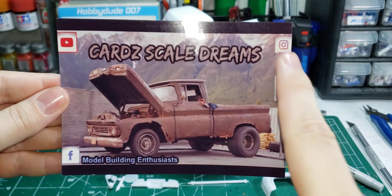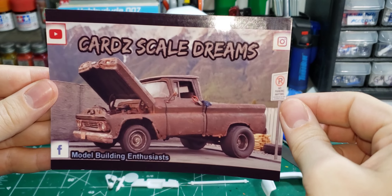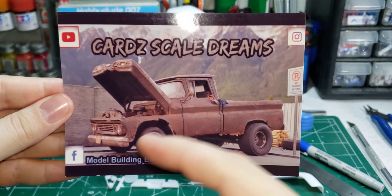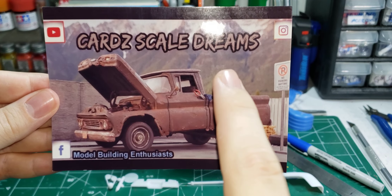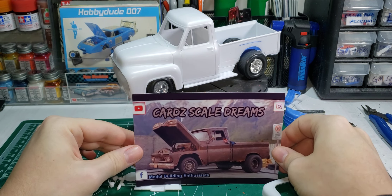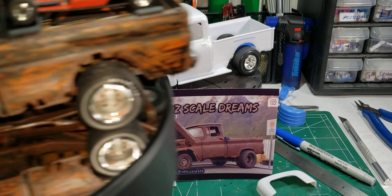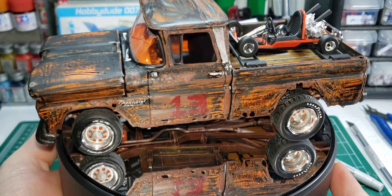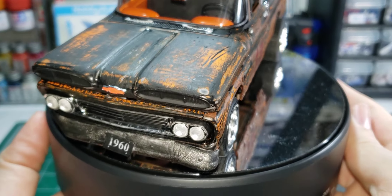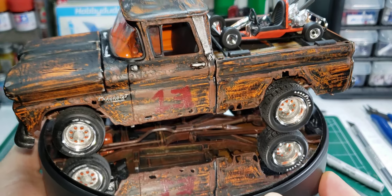When Pat was announcing that he was having shop cards and this was one of the options, I was like, yep, I would like to have this one. Because this truck — if you go back in his videos and look at this truck — this truck inspired me to build mine, to build my 1960. So this is my version of the 1960 Apache 10, and it's all rusted out.